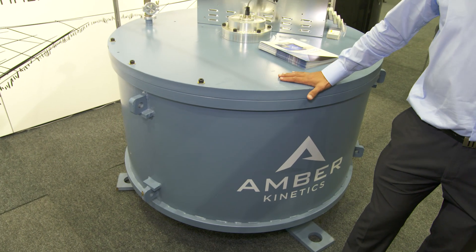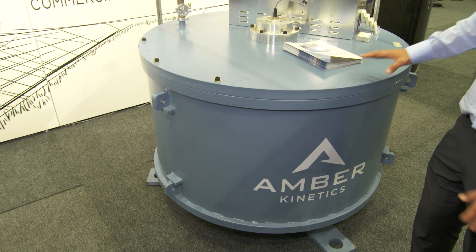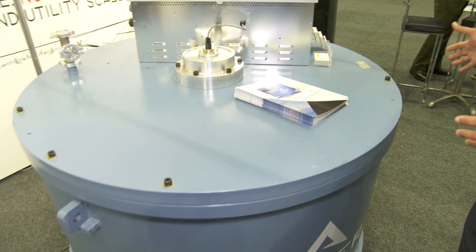Thanks Anne-Marie. The Flywheel Energy Storage System is an alternative to batteries — it's a steel construction and we have one here. It has no chemicals, and basically how it works is when you've got energy coming in,